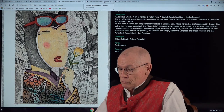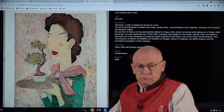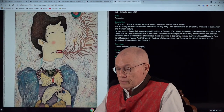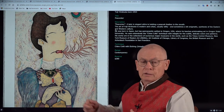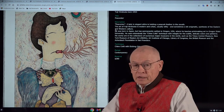Now another one — this has a funny title: "The Bonsaiist." A lady carrying a bonsai in elegant attire, holding a peacock feather in her mouth. Don't ask me why.